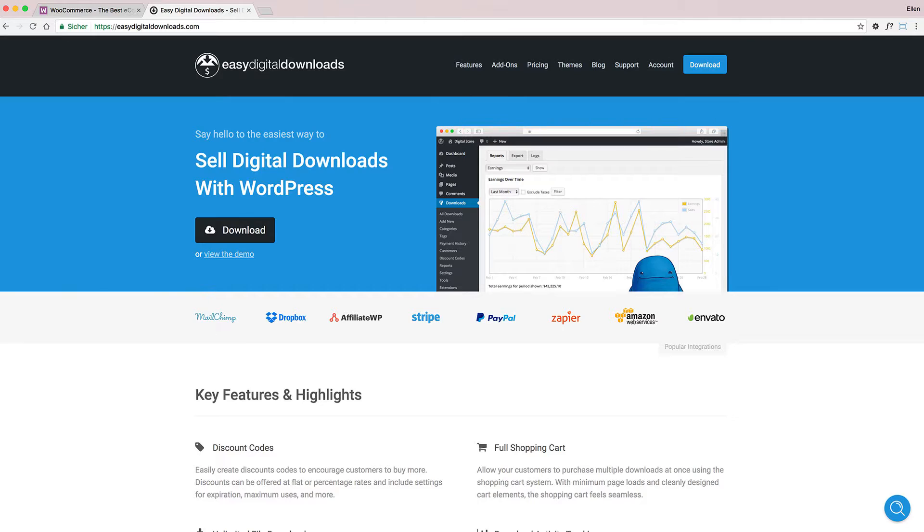I think it's the safest option, and of course with an online shop you want the safest options. With WooCommerce you also get a lot of extensions and plugins and add-ons, so I think it's just the biggest plugin you can use. You can also try out the Easy Digital Downloads plugin if you want to sell digital products only, but with WooCommerce you can also only sell digital products, so you could do both with this.